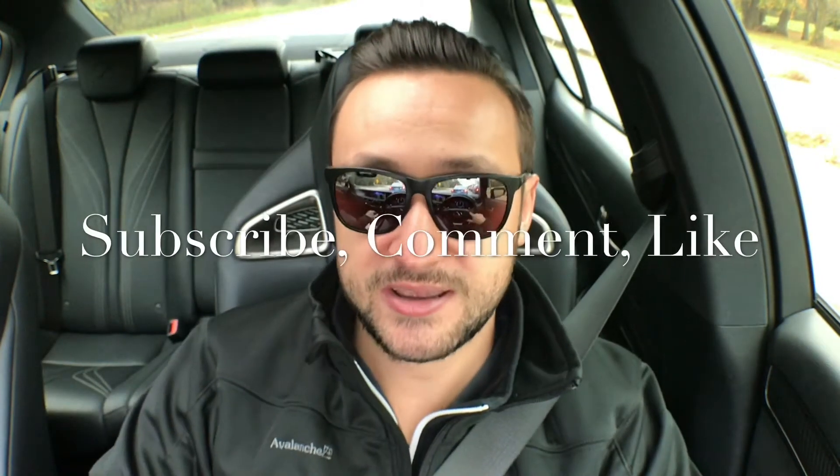What's up guys, welcome to Bullet's Garage. My name is Rafael and today on this vlog I'm going to talk about how much I paid for my Lexus GSF. I bought a used 2016 Lexus GSF with 8,000 miles on it from Woodfield Lexus in Chicago.